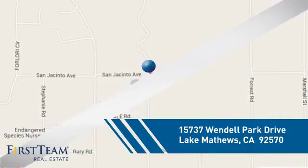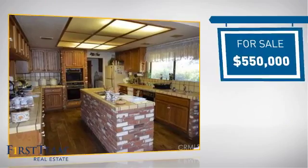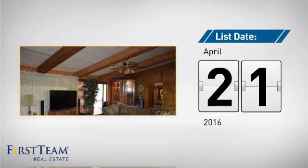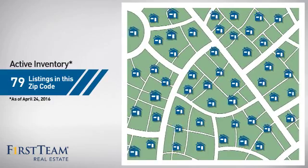It's located in this area, and is currently listed at $550,000. It just went on the market this month. Wondering how it stacks up against the competition? There are now just under 80 homes on the market within this zip code.